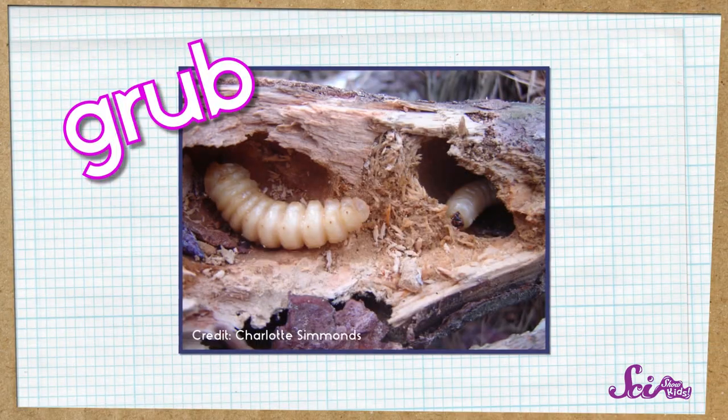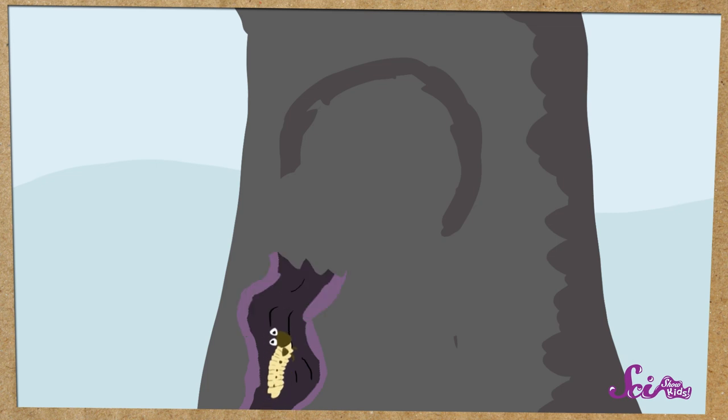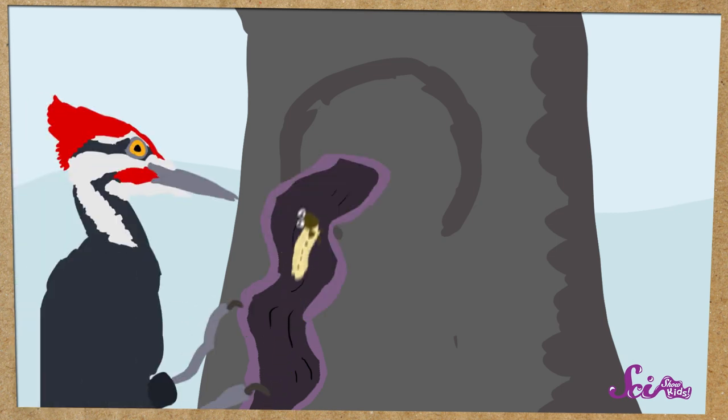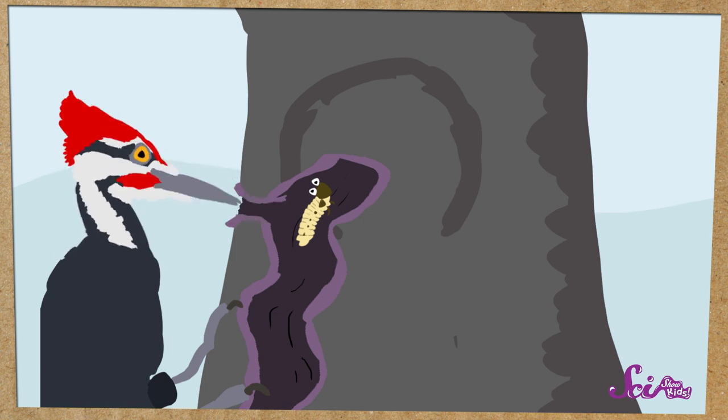Oh no, they aren't eating the wood, but they are pecking away at it to get a tasty meal. They're looking for something else inside the tree to eat. When a woodpecker begins to peck at a tree, they move little chips of wood out of the way, digging a hole until they find what they're looking for, like a tasty grub. A grub is a baby beetle, and some of these little insects like to live inside of trees as they grow up. Some of these grubs dig little tunnels through trees as they get bigger. So if a woodpecker wants to eat those grubs, first they have to use their beak to peck away at the tree, making a hole that reaches a grub tunnel.